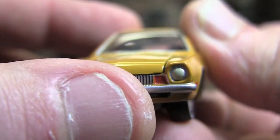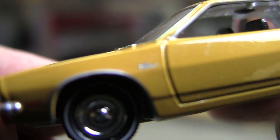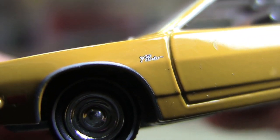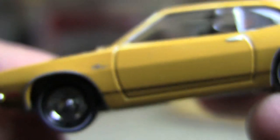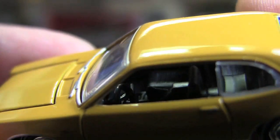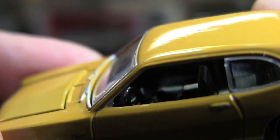You've got nice little turn signal indicators there. On the side, you've got the side lights. A little Pinto emblem. The interior is very nicely done, even though it's all black. Very nice interior — you've got the nice center console with a little gear shift in there.